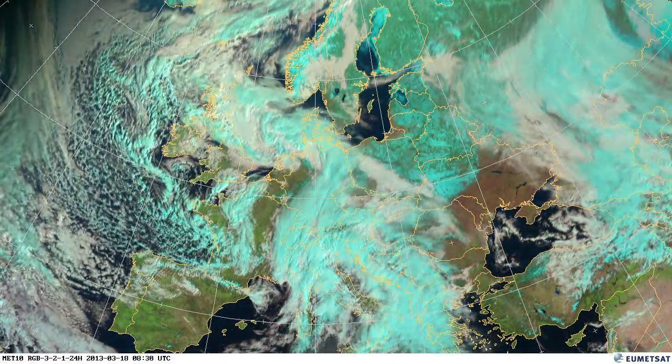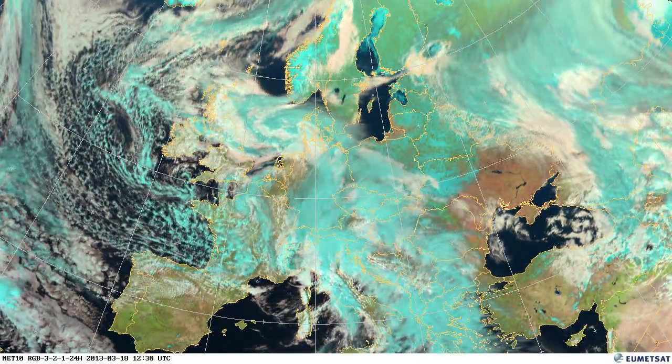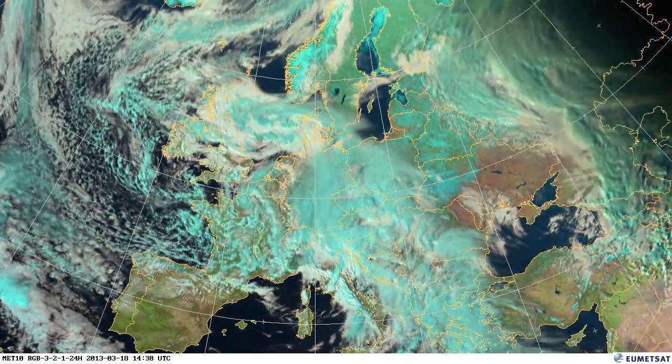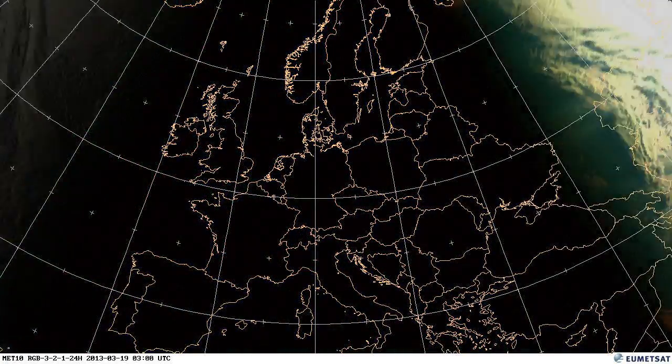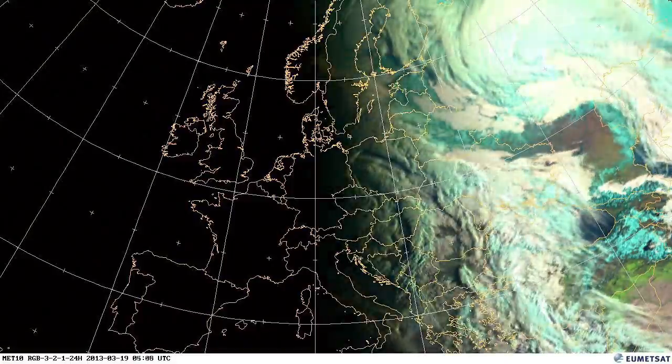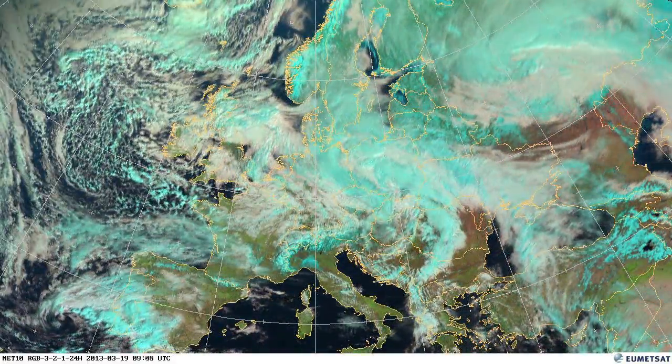The low pressure just over the UK at the moment is picking up lots of moisture that it's then going to bring over Northern Europe, and we'll start to see more snowfalls. Very, very heavy snow was reported in Southern Denmark over the 18th and 19th at this point, and you can see that here in this weather pattern.